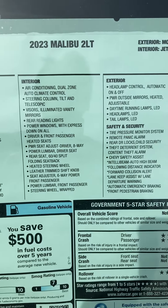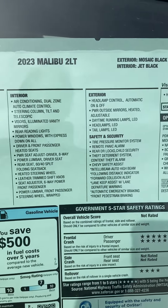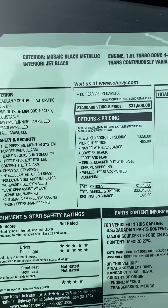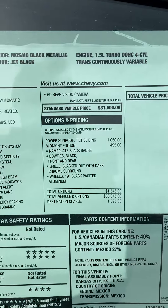Hello, it's Jay at Steichman Chevrolet out here on this beautiful day. I'm going to show you our 2023 Malibu 2LT, mosaic black in color, 1.5 turbo engine.